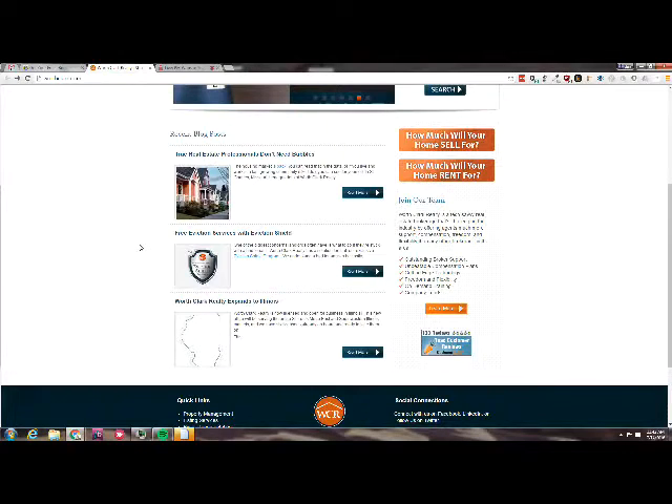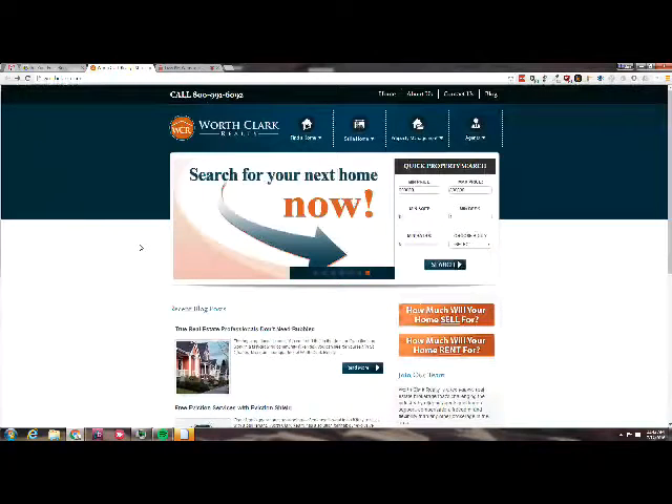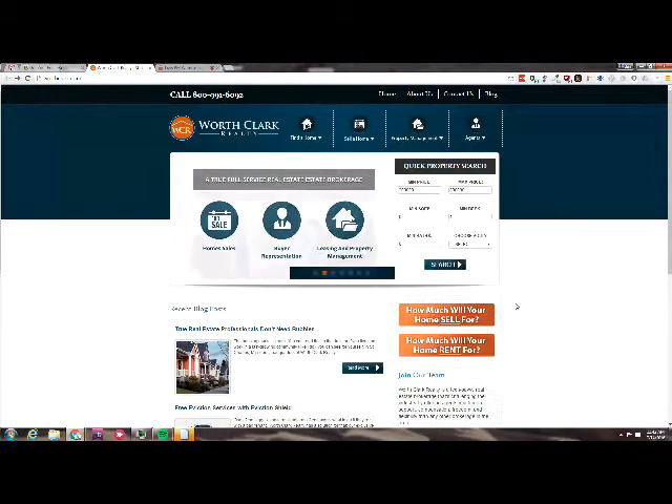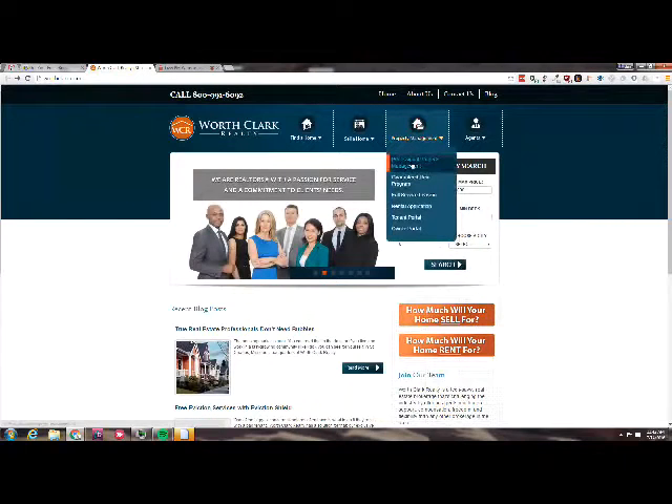I like the button, good colors, but it just does not convey value to me. There's no social proof, there are no reviews that I can see. Go ahead and click on the services page — click on property management. I have a couple of comments there.